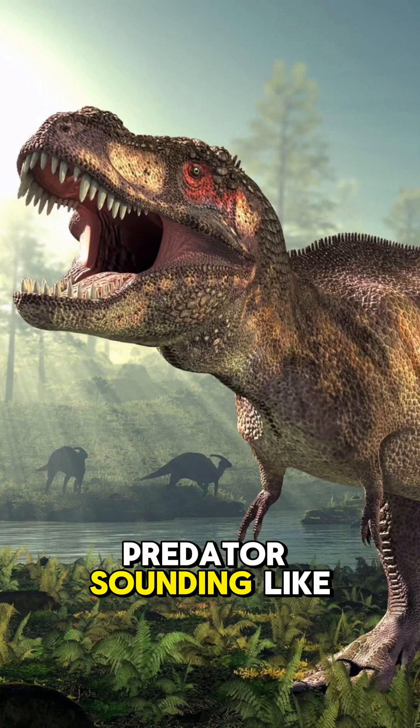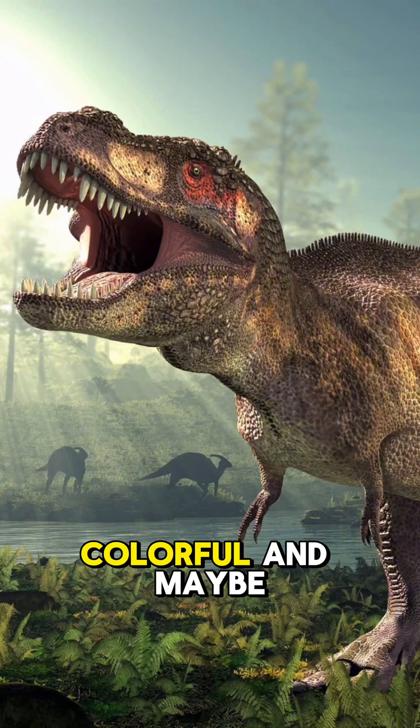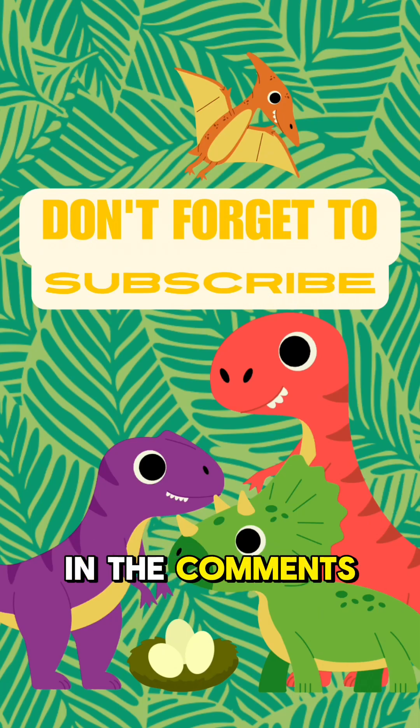Oh, and that terrifying T-rex roar? Fake news. Dinosaurs probably sounded more like deep crocodile growls or even pigeons cooing. Imagine that — a 40-foot predator sounding like a giant bird. So next time you picture a dinosaur, think feathery, colorful, and maybe even with a weird chirping sound. Mind blown — let me know in the comments!